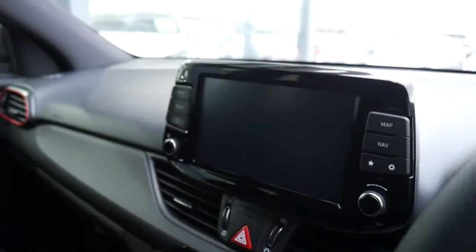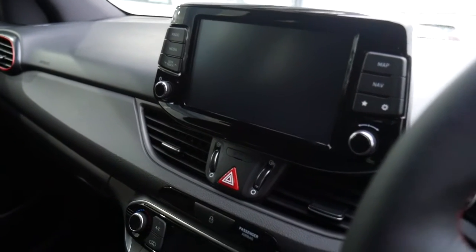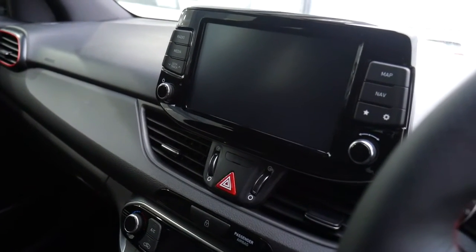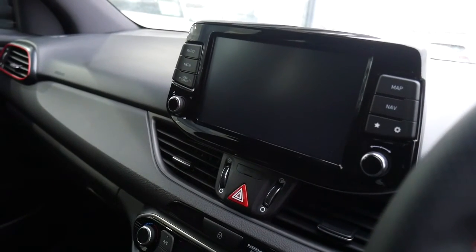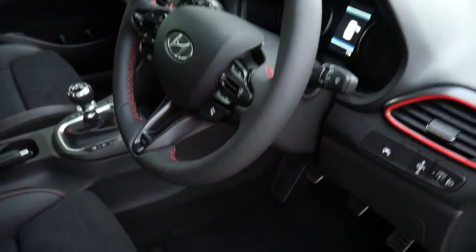Dual climate control, digital radio, satellite navigation, rear parking camera. You've also got Android Auto and Apple CarPlay, as well as all the menus to go into the adaptive suspension and exhaust sound settings.